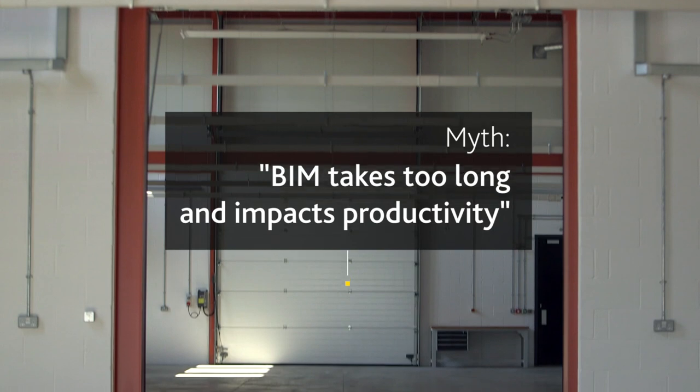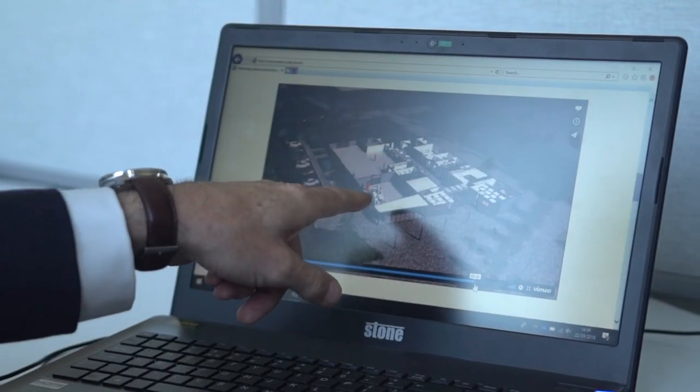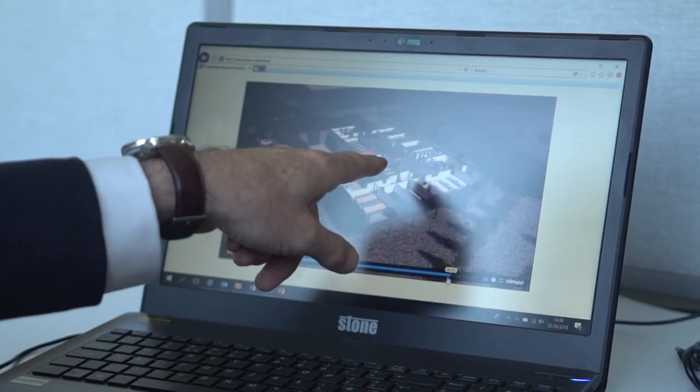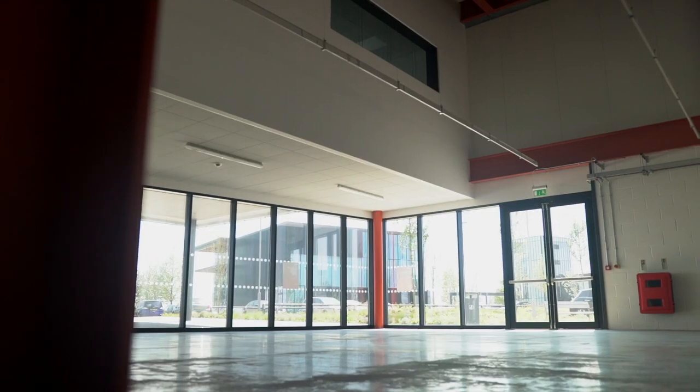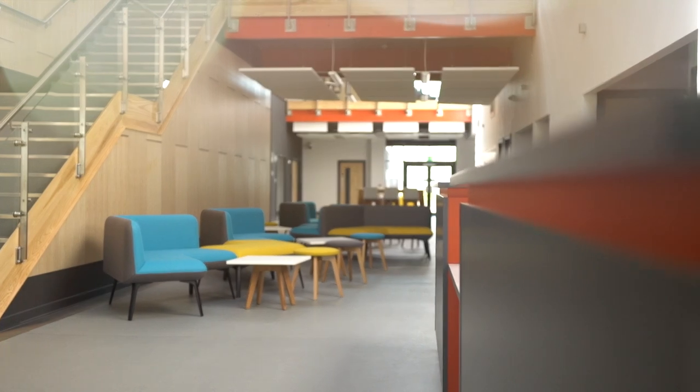There are people that say BIM is a long-winded approach to construction. But you walk around with your mobile phone and pull up the model and have a look at the building while you're walking around — what's more time saving than that? You don't have to walk back to a site office and pull out a 2D drawing and investigate it. You can actually look on your phone and say, hey, that's the answer.